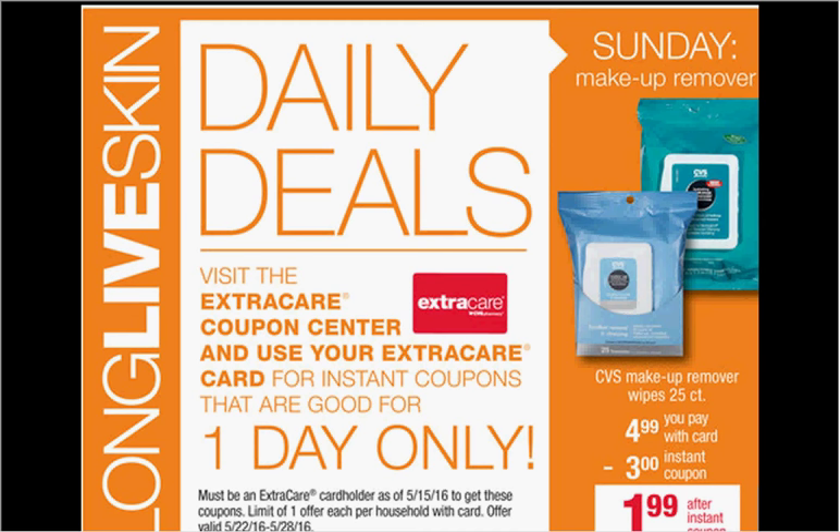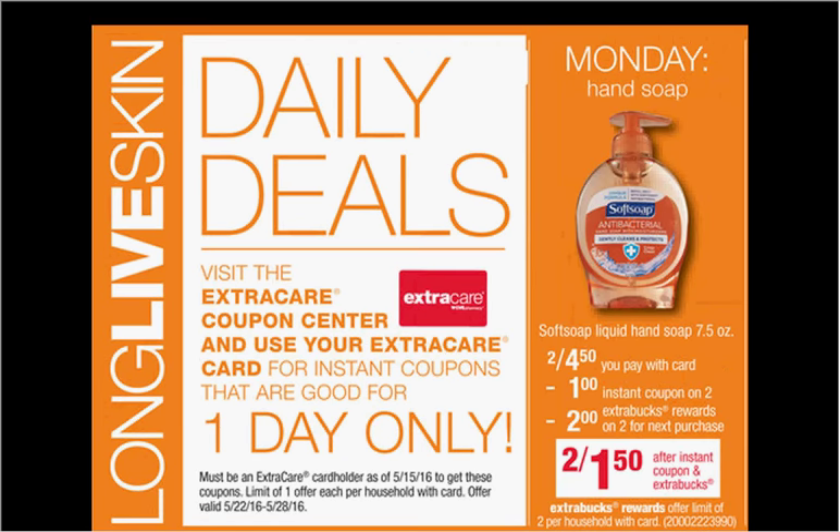On Sunday, it's the CVS Makeup Removers. The 25 count will be on sale for $4.99; when you slide your card under the Magic Coupon Machine, you'll get it for $1.99. The Pond's wipes are also on sale for the same price this week at CVS, so you may want to go a different day.